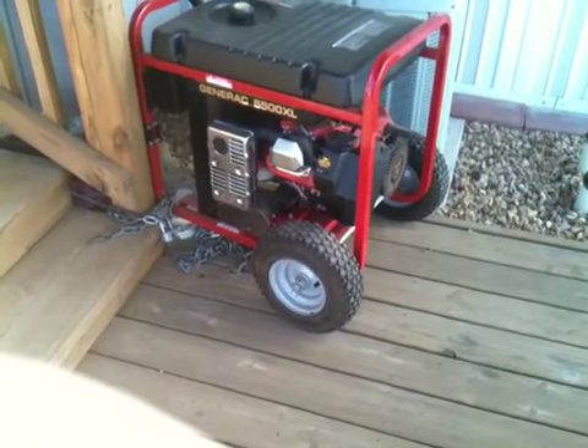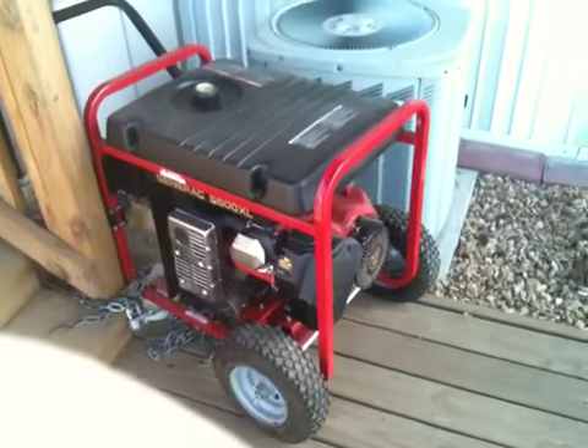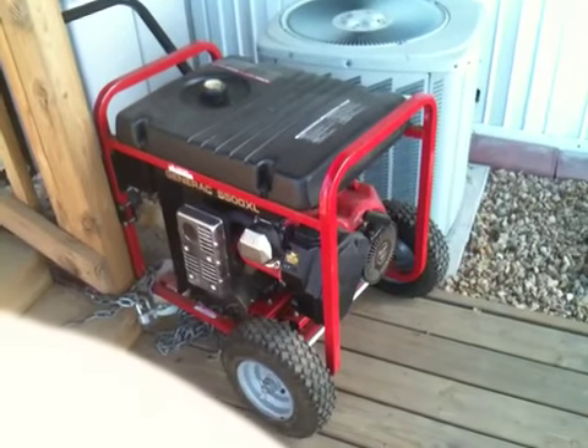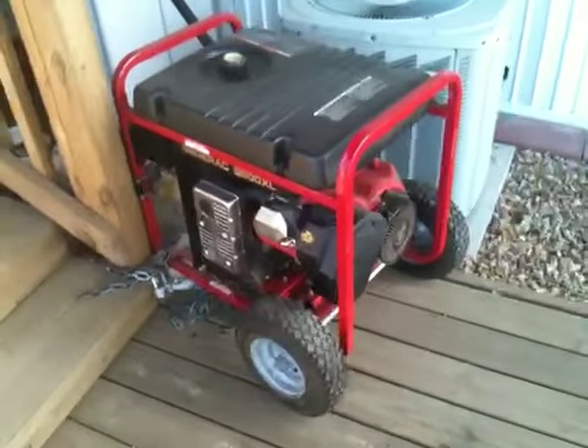I'm thinking about just leaving it right over here in this area. Maybe making a box cover — I'll get a tarp cover for it temporarily. I'm thinking maybe a box cover, take the handle off, and just permanently mounting it right there or something.